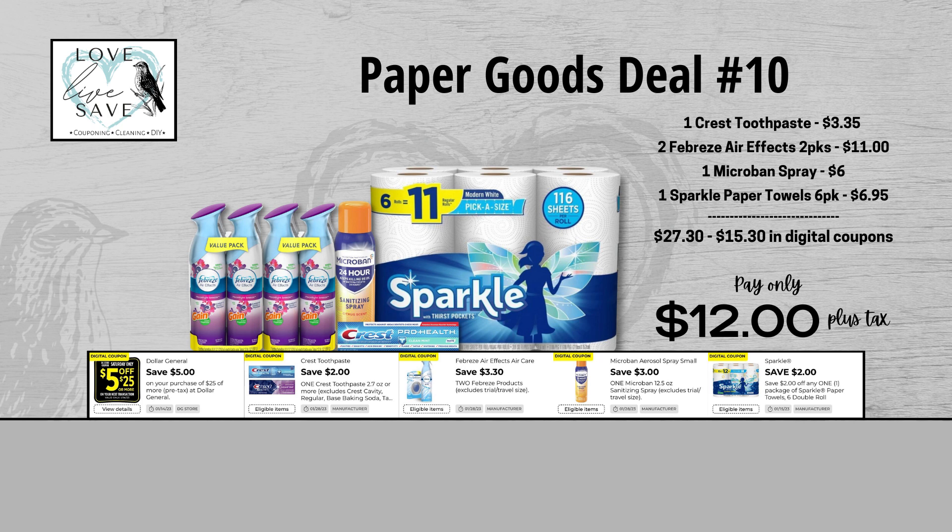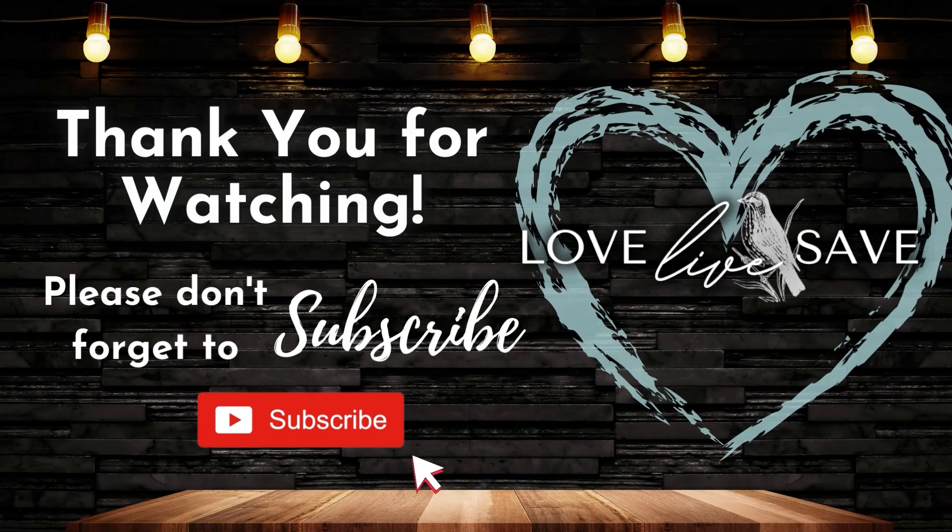For our 10th deal, grab two two-count packs of Febreze Air Effects — you can substitute with two-count packs of Febreze Small Spaces — one can of Microband Spray, one box of Crest Toothpaste, and one six-count pack of Sparkle Paper Towels. Before coupons, our total retail value comes to $27.30. After all coupons, our total out-of-pocket comes down to just $12 plus tax — that's a total savings of $15.30. In 2023, we are stepping up our couponing game and stocking up and saving as much money as we can.